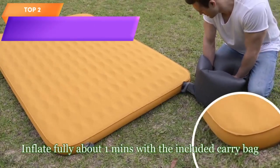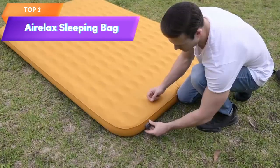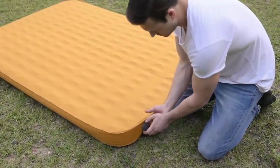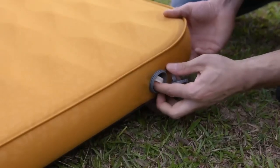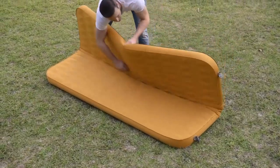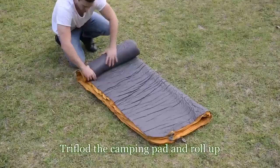Top 2 is a queen-size camping mattress with solid foam and a soft-touch surface. It is insulated for use in all seasons and can be inflated and adjusted to your desired firmness within minutes. Overall, it is a comfortable and convenient option for outdoor enthusiasts.